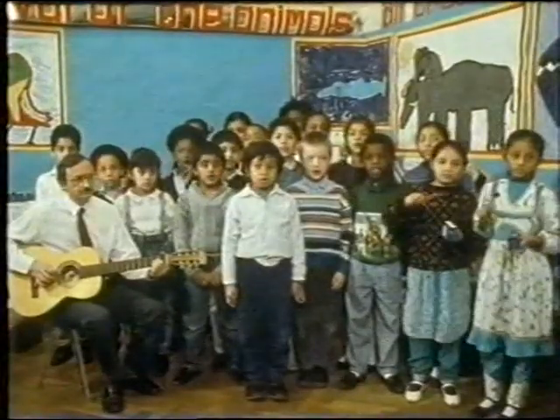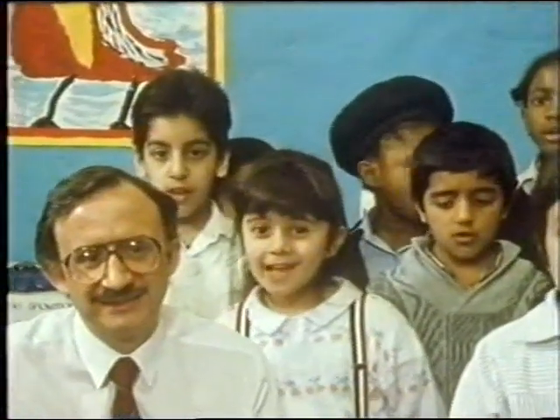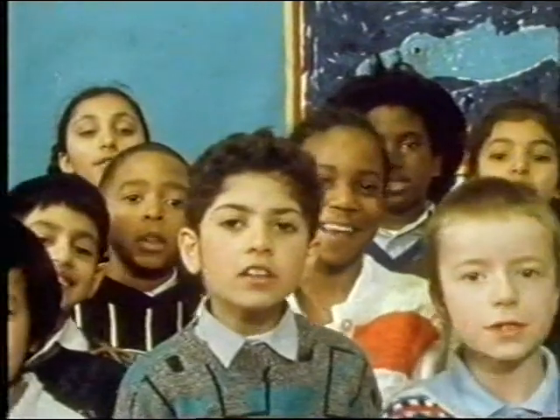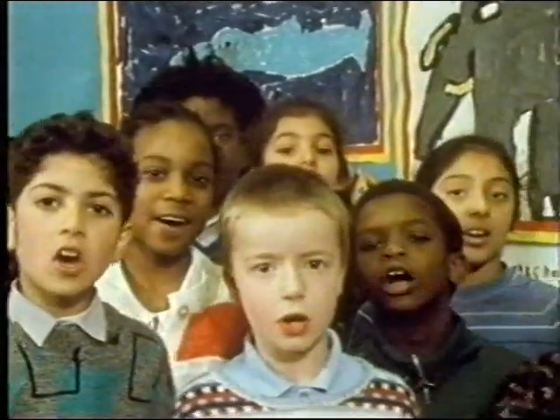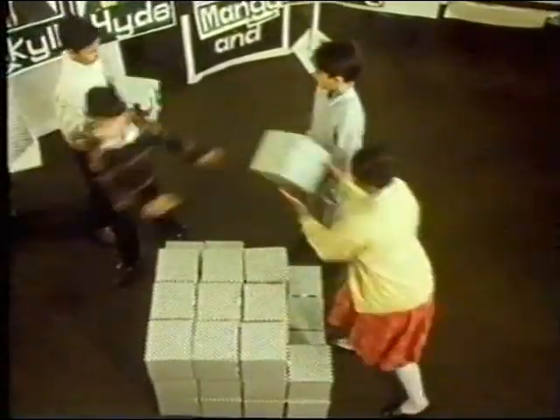Lots of boxes on the table — there are big ones, there are little ones, and the boxes look solid, strong and solid, standing there. Think about building bigger and bigger cubes.